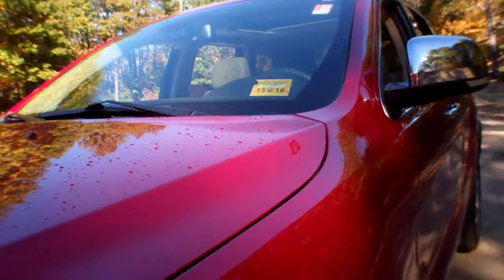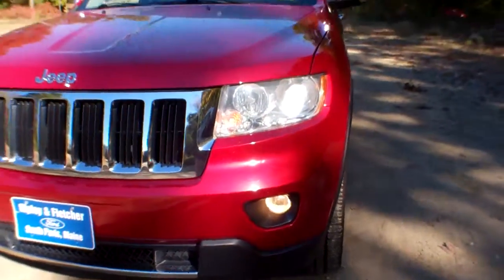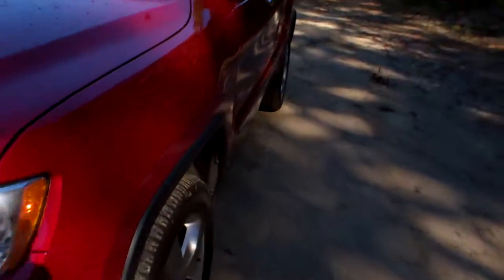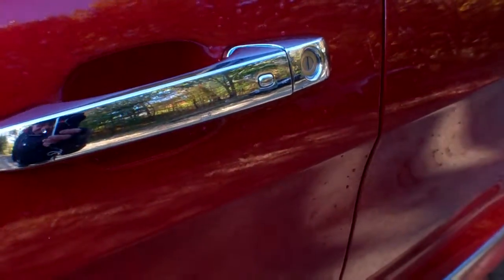This color is called Inferno Red Crystal Pearl — this is an absolutely gorgeous vehicle. Being the Limited, you've got fog lights and chrome accents all the way around, chrome mirror caps, roof rails, and keyless entry.